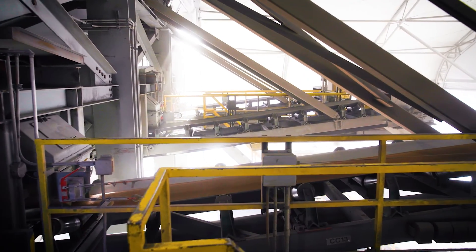A granule is a very small piece of rock that when painted reflects the sunlight. The sunlight has UV rays which can degrade asphalt over time, which if you apply a roof with no granules, it would fall apart within a couple of years.